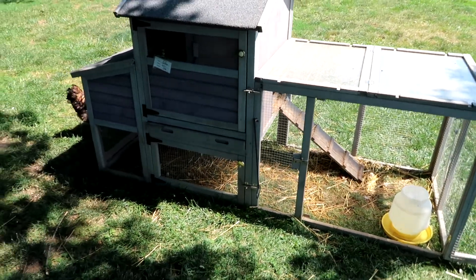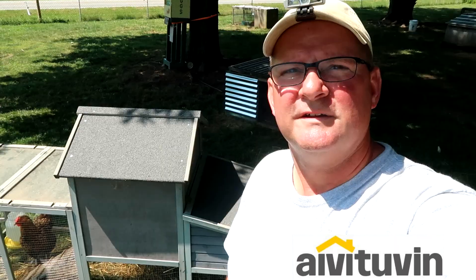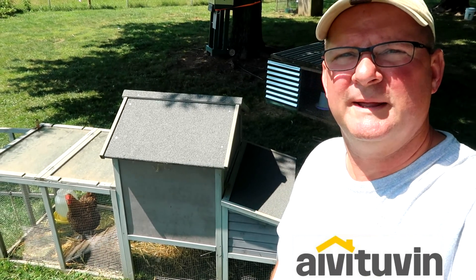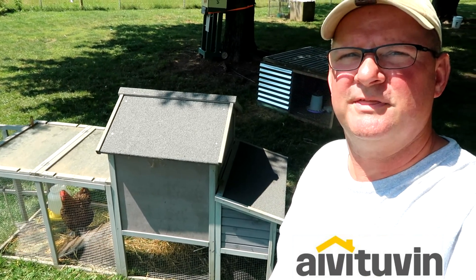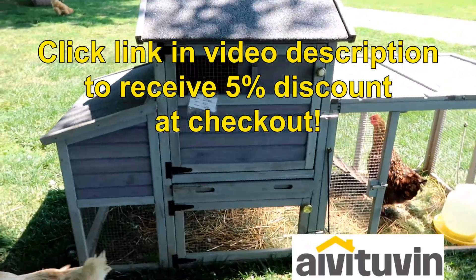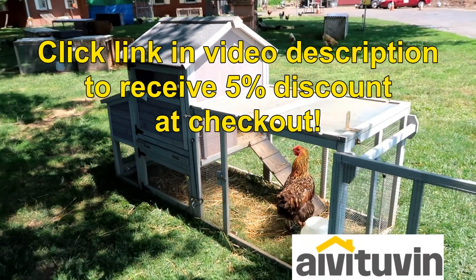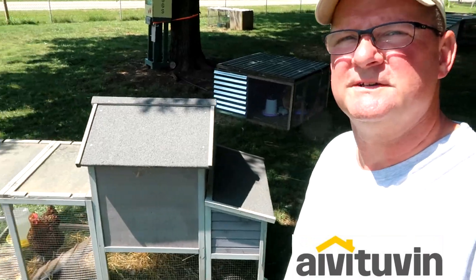Overall we really like it. The folks at Ava Tuvan want you to know that they are running a Prime Day special from July the 3rd through the 24th. During that time frame go to the website and check out their products — whether you want to get this or a bigger or smaller cage, maybe something for rabbits. 10% off, so take advantage of that.